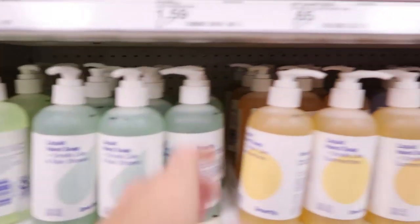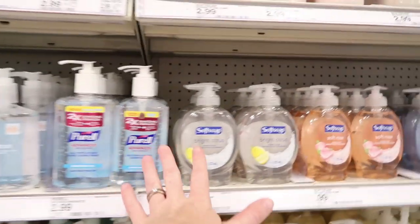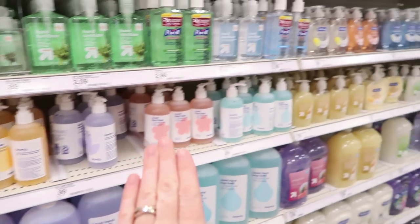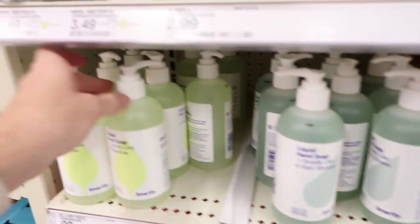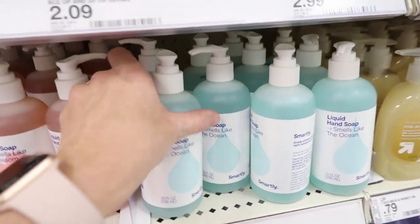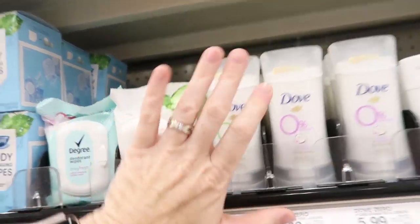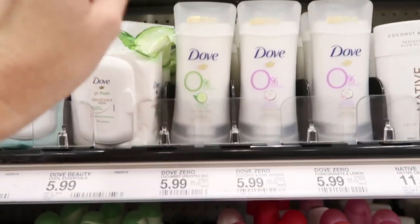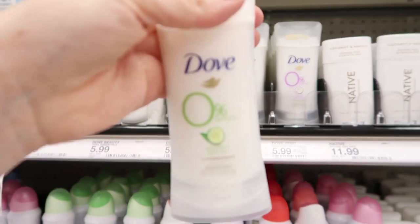I found hand soaps I've never seen here before — they smell delicious, 10 fluid ounces for $0.99 each. I'm getting three: summertime rain, shower and meadow, and lavender blossom. My favorite deodorant is the Dove 0% aluminum — it goes on smooth, doesn't leave any residue or turn your shirts orange. I've tried both the cucumber and coconut scents and they both smell delicious.